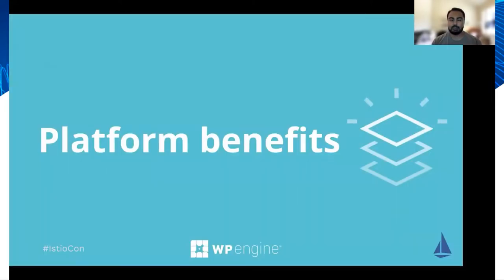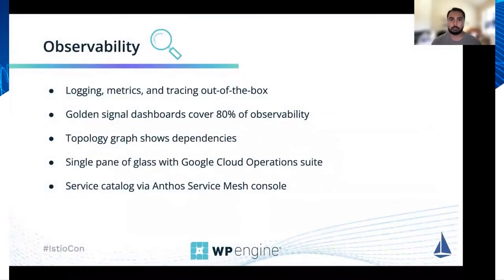Let's talk about some of the benefits of the platform and how Istio enables them. First and foremost is observability. Istio provides us logging, metrics, and tracing out of the box. Through our integration with Anthos Service Mesh we get golden signal dashboards for applications just by deploying them into our infrastructure, and these dashboards have covered about 80 percent of our observability use cases. So it's great to deploy an application and have visibility into it right away.